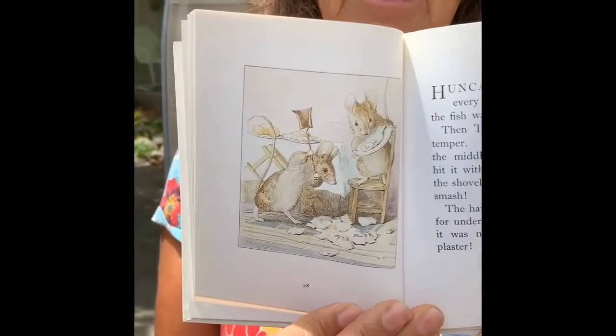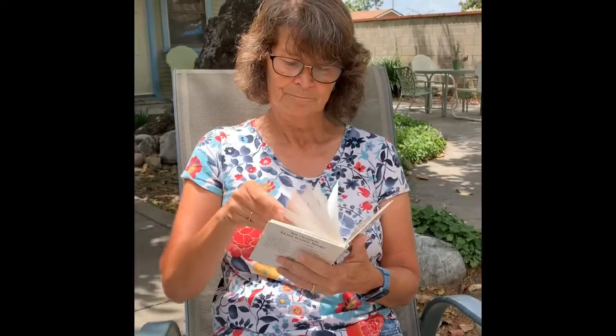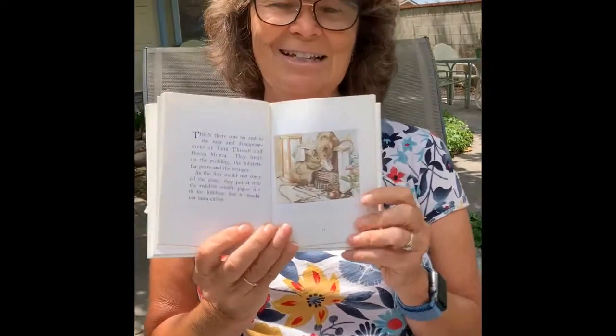Oh my goodness, look at him! Then there was no end to the rage and disappointment of Tom Thumb and Honka Monka. They broke up the pudding, the lobsters, the pears, and the oranges. As the fish would not come off the plate, they put it into the red-hot crinkly paper fire in the kitchen. But it would not burn either. Look how silly they are!